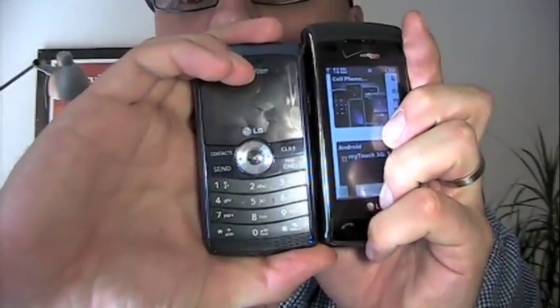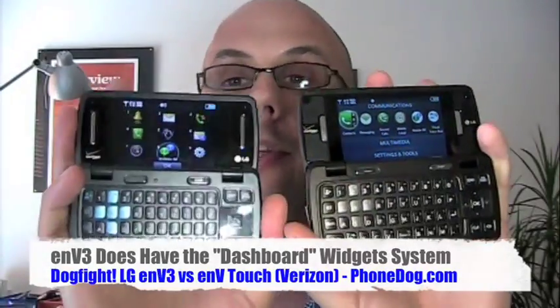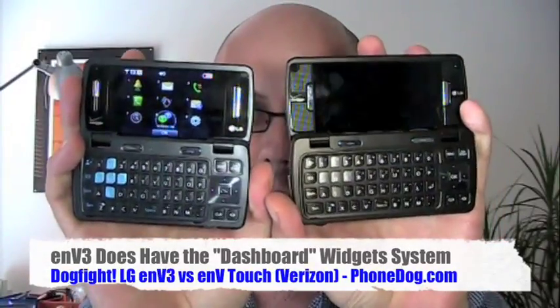Again, unless the size really bothers you — you can see the NV Touch is slightly larger than the NV3 — unless the size really bothers you or you really want that external keypad and not a touchscreen keypad. I was going to say get the NV Touch. Another reason to do so is that the menu system is just nicer on the NV Touch. You get the LG menu system, which is just a little easier to read, more options that take advantage of the widescreen and the higher resolution, whereas the NV3 has Verizon's kind of standard interface.